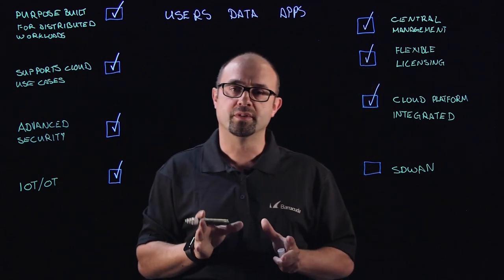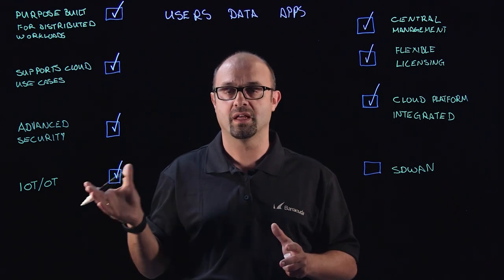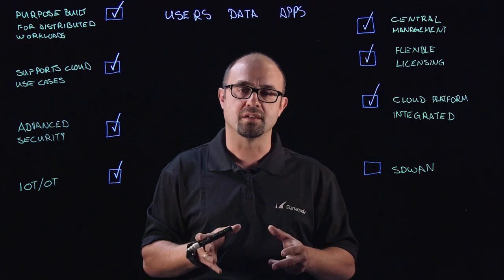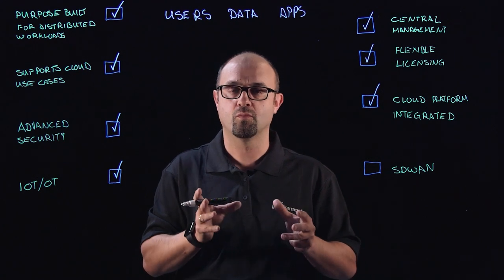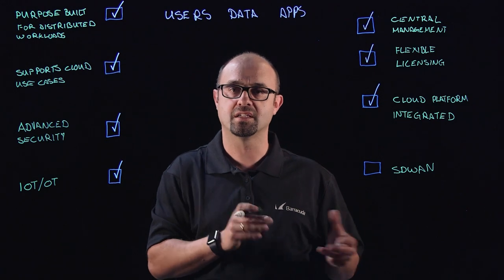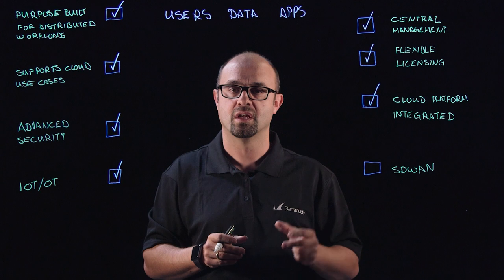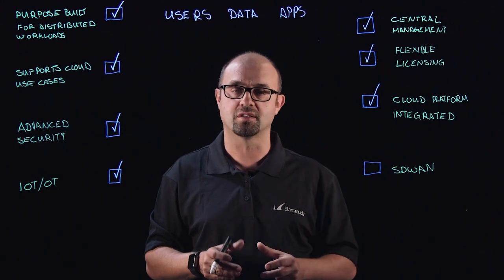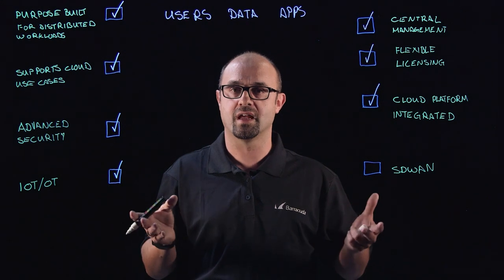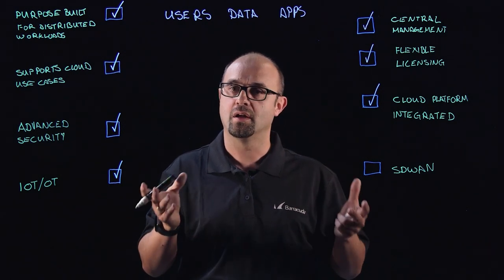Your firewall needs to be very tightly integrated with the cloud platforms themselves — namely Azure, AWS, and GCP. All of those platforms bring with them a set of tools that control the applications and the native security controls. You need to be tightly integrated with those to make sure that your applications can scale and that you can maintain compliance against standards such as CIS, NIST, HIPAA, and so on.